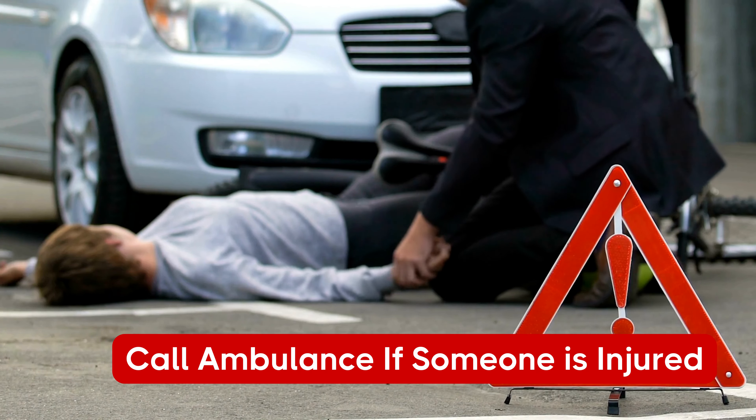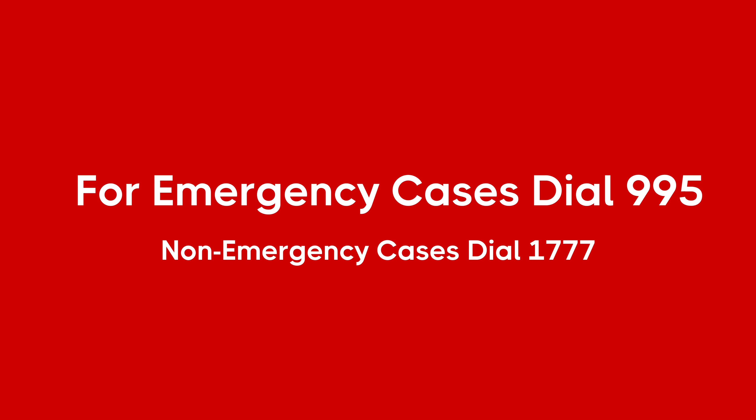Call the ambulance at 995 if someone is seriously injured, or 1777 for non-emergency cases.